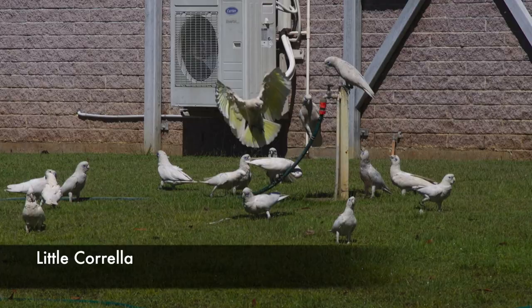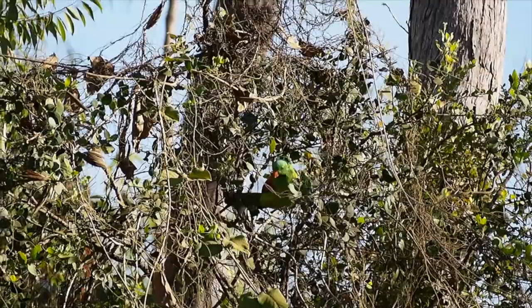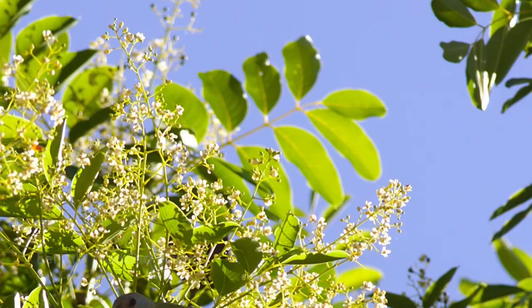Although the little corella can be found across Australia, we found it up north playing in a sprinkler in Jabiru. Here is a red-winged parrot in Litchfield foraging for food. This is the uncommon northern rosella, and the hooded parrot — an even more uncommon, range-restricted parrot usually found in the small town of Pine Creek.